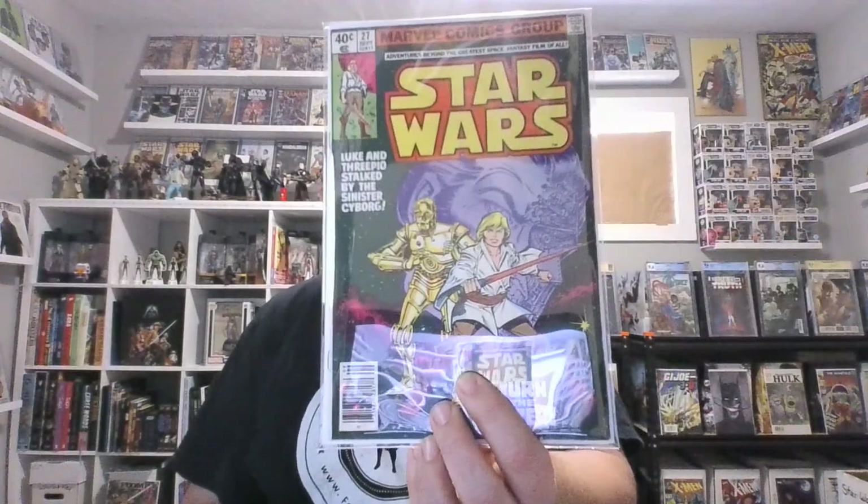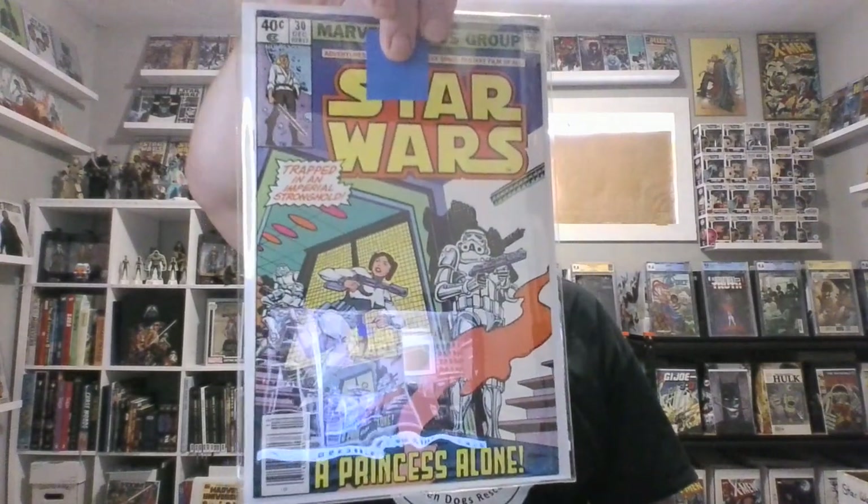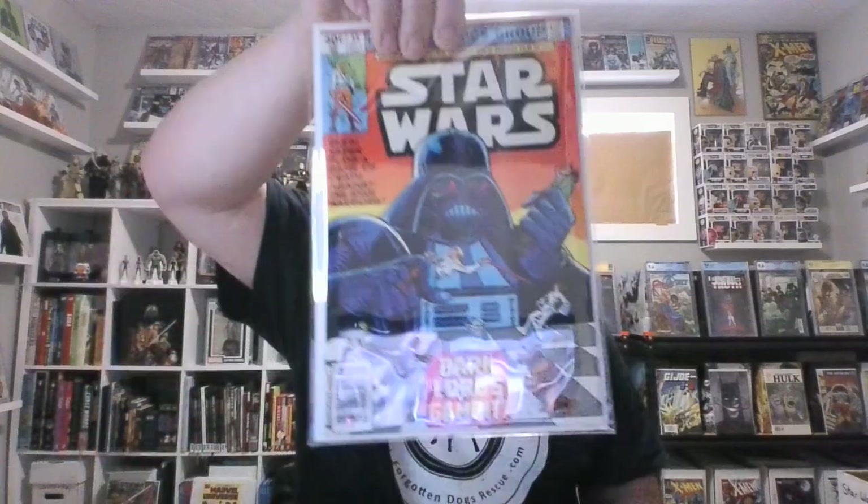Issue 26. And now we get into full yellow-hair Luke. Issue 27. More Han and Chewie on 28 — not a lot of Leia, not as much as you would like. As I say that, we now have 'Trapped in an Imperial Stronghold' on issue 29. Issue 30, 31, 32, 33 — fighting in space with no helmets, I love that. And then there's 34, a sabre on the cover. Issue 35, 36, 37, 38.